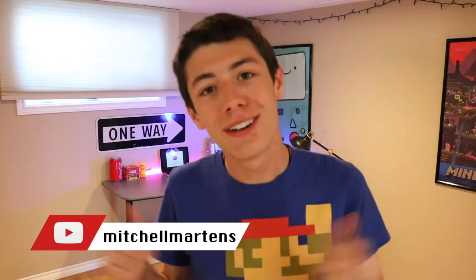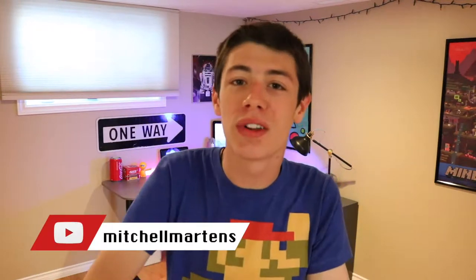Hey guys, how's it going? It's Mitchell here. So today I'm really excited to share this video with you because we're going to be going over my new office setup.